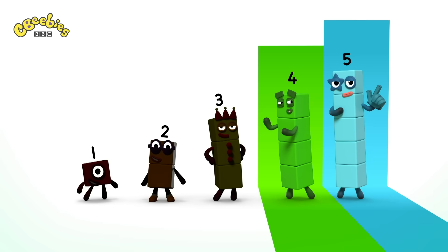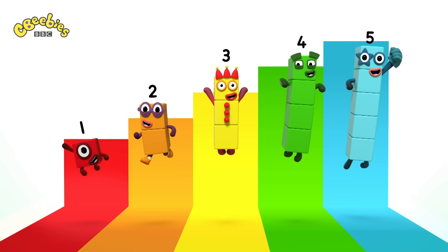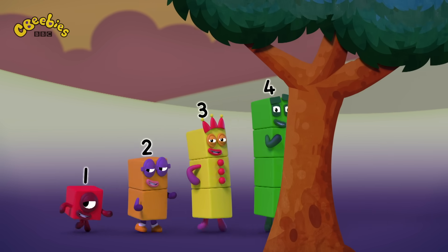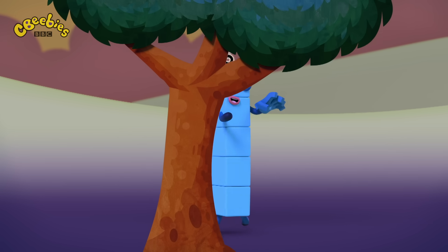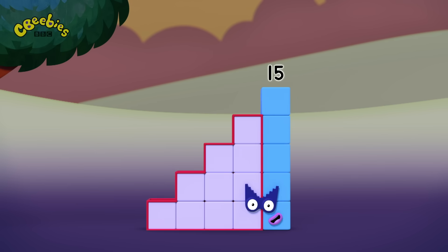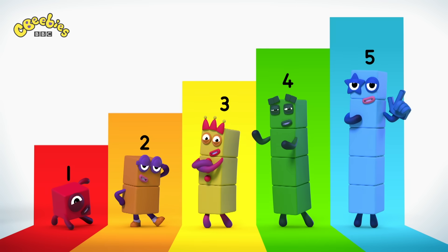5, 4, 3, 2, 1! Step Squad! We're the Super Special Secret Step Squad! We can make your problem disappear! We're the Super Special Secret Step Squad! We're gonna make it better! You'll never even know I was here! The Super Special Secret Step Squad is here!